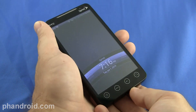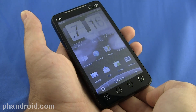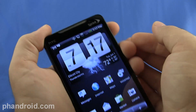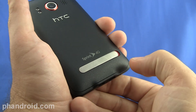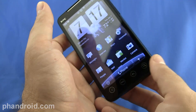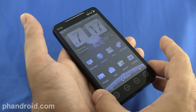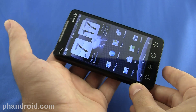The Evo runs HTC's latest version of Sense on top of Android 2.1. This is the exact same setup as on the HTC Incredible for Verizon. However, the Evo has some unique software characteristics thanks to its hardware — it has a 1.3 megapixel front-facing camera, HDMI video out, and of course the 4G. Let's do a quick roundup of everything Android 2.1 and HTC Sense related before we look at the Evo-centric and Sprint-centric features.